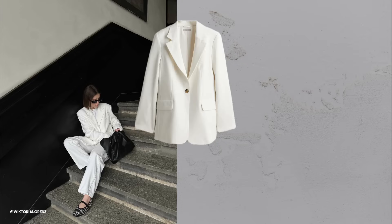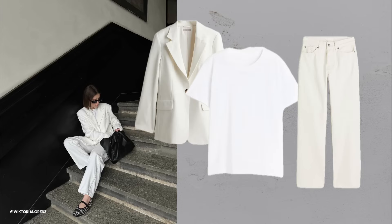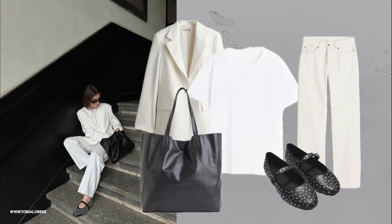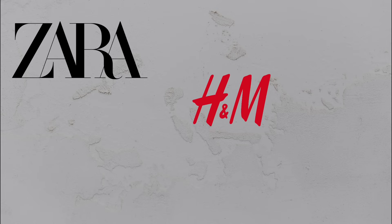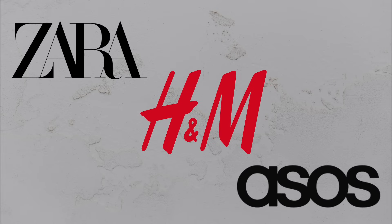Fabric choices. Choose high-quality fabrics like cotton, wool, cashmere and silk. These materials look and feel luxurious. You don't need to spend a fortune — outlets and stores like Zara, H&M and Asos have great options.